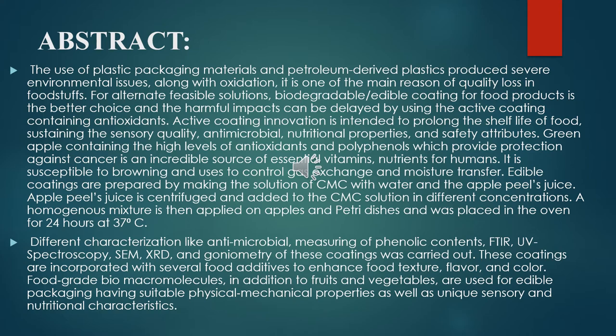Different characterizations in this research were carried out, like antimicrobial activity, measurement of phenolic content, FTIR, UV-visible spectroscopy, SEM, XRD, and goniometry of these coatings. These coatings are incorporated with several food additives to enhance the food texture, flavor, and color.